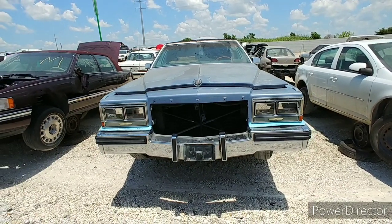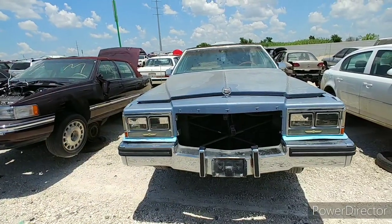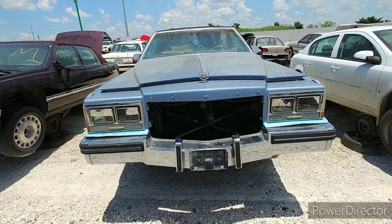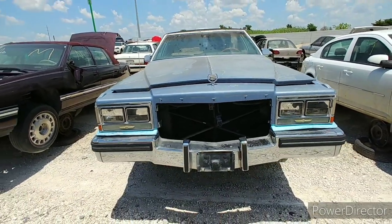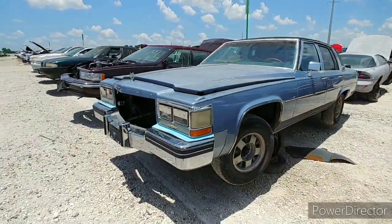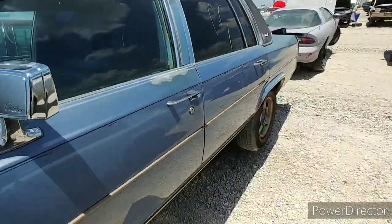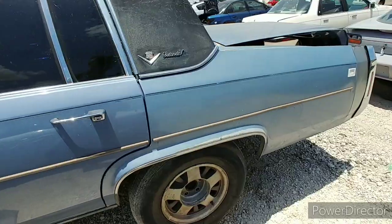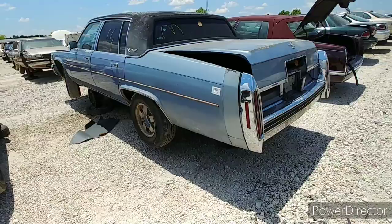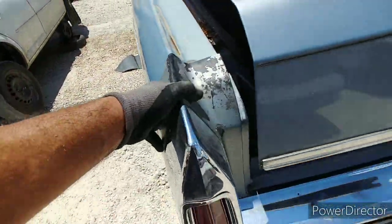All right, we're gonna go through this really quick, but I just want to show this one. Check it out — we got ourselves a 1984 Cadillac Sedan DeVille. I wasn't gonna make a video on it, I was just gonna walk right past it, but take a look at it. For the most part it looks all there, looks pretty straight, doesn't look bad.